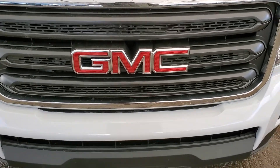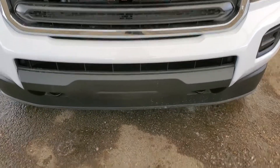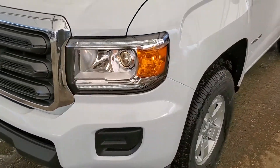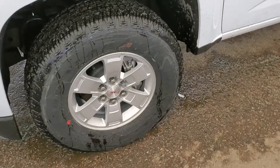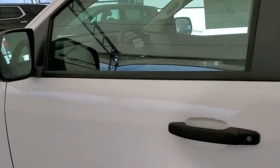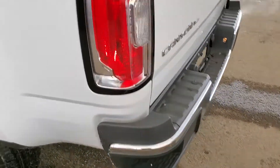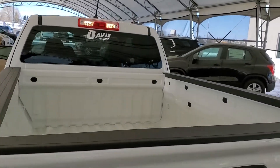Some of the exterior features included on your brand new Canyon are front recovery hooks, automatic headlights, wheel locks, manual adjust side mirrors, rear bumper corner steps, and cargo lighting.